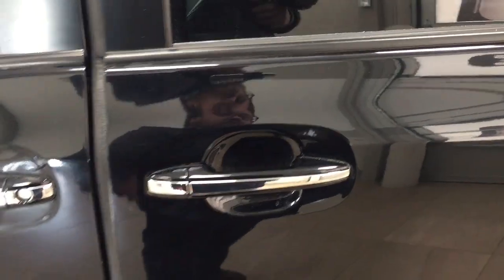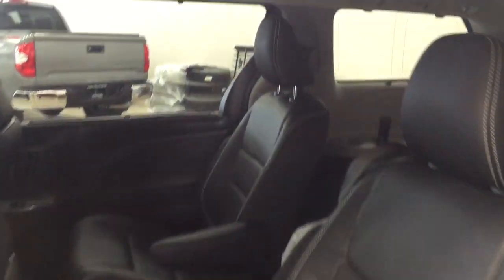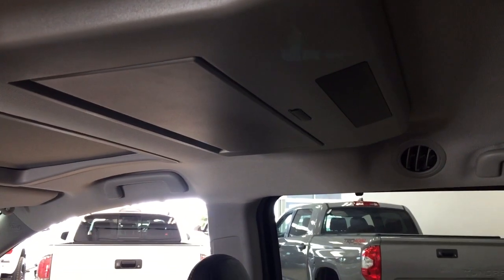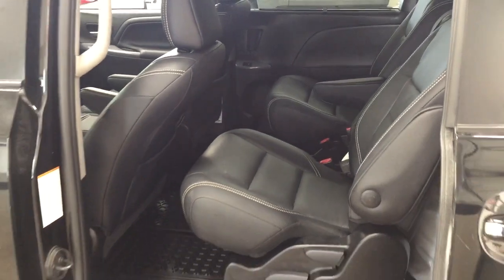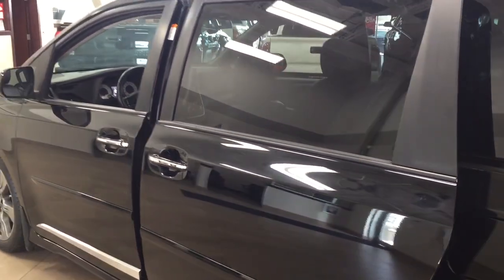I'm just going to quickly show you what your second row is going to look like. You have captain seats in the second row, and you also have window shades in the second and third row windows. Up at the top you have the DVD player, just so you can entertain the kids on those long trips. To close the door, it's located on the inside — just push the button once and it will close automatically. For parents worried about hands or kids getting jammed in the door, it has a jam protection feature. In the event the door senses an obstruction, it will open itself back up automatically. And if you want to close it from the outside, just pull on the handle once more.